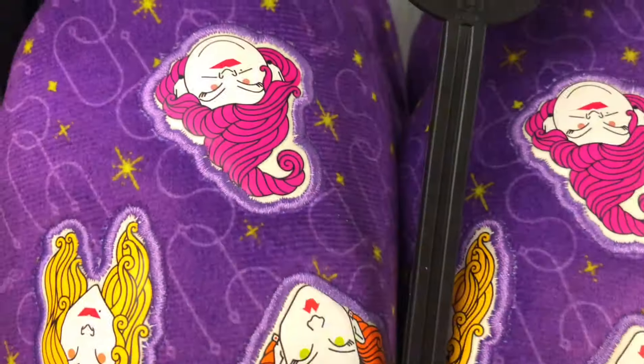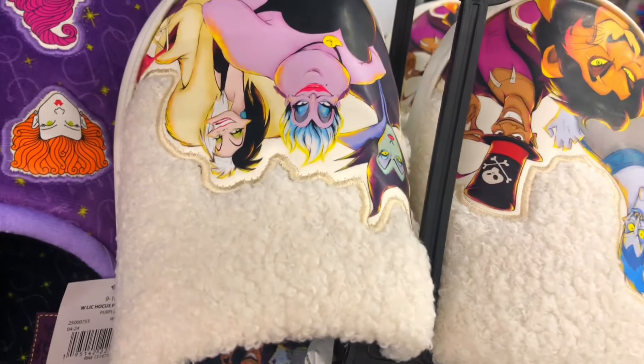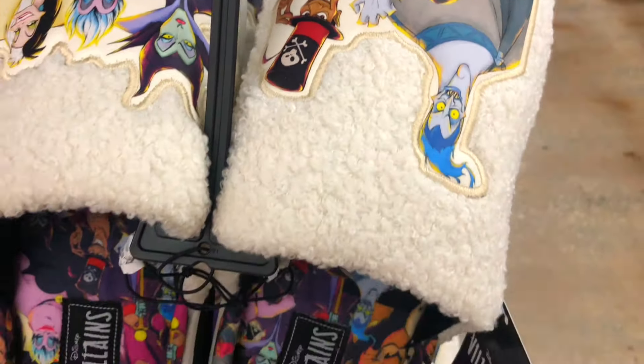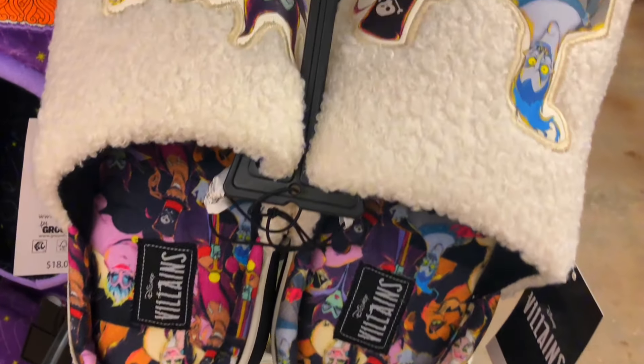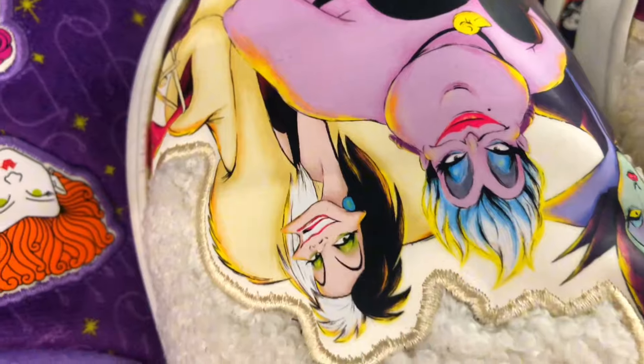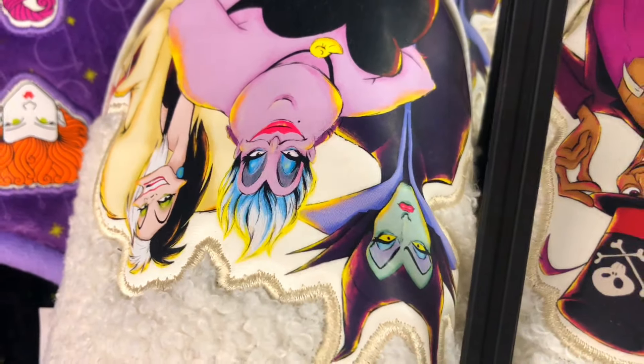Her hair kind of looks like frozen yogurt, right? They have these villain slippers which have all the Disney villains on them. I like how the Walmarts here in Florida always have Disney stuff - no matter where you go they're gonna have a bunch of Disney stuff, and it's super cute. They always theme it around the holidays, so Christmas or Halloween. You can always find low-price stuff here at Walmart.